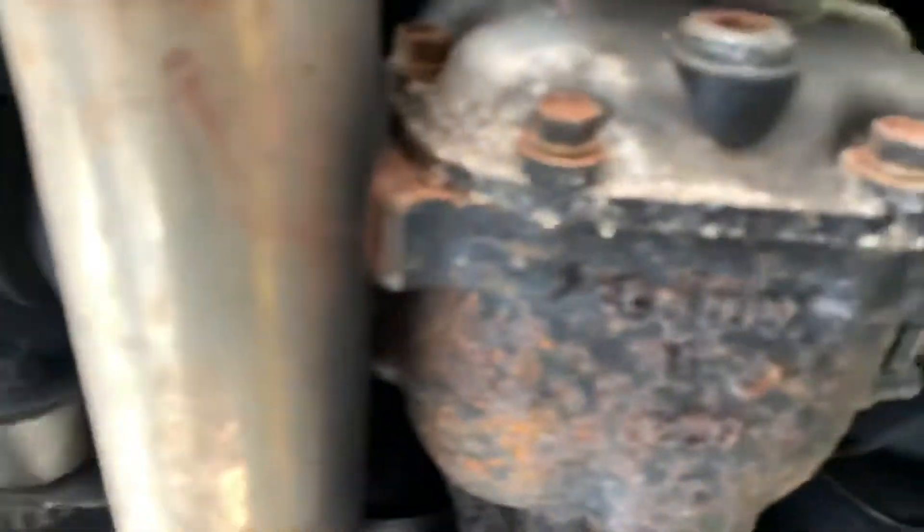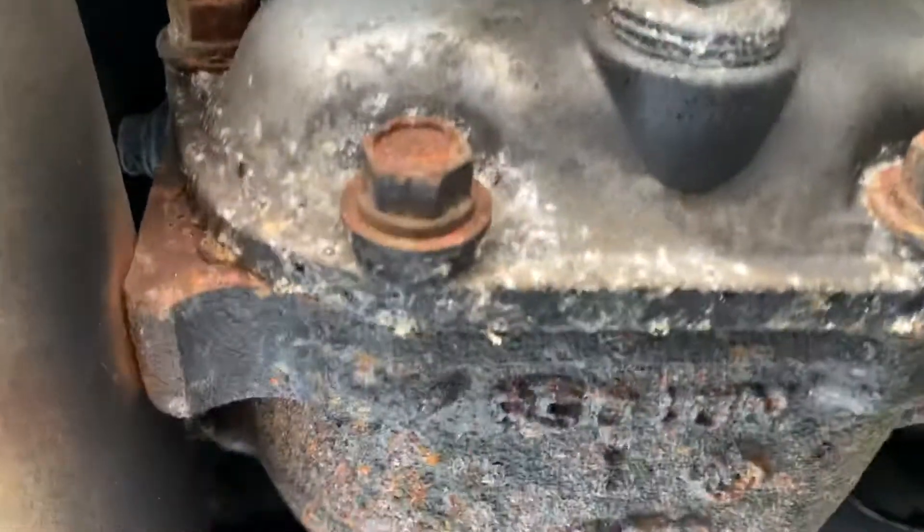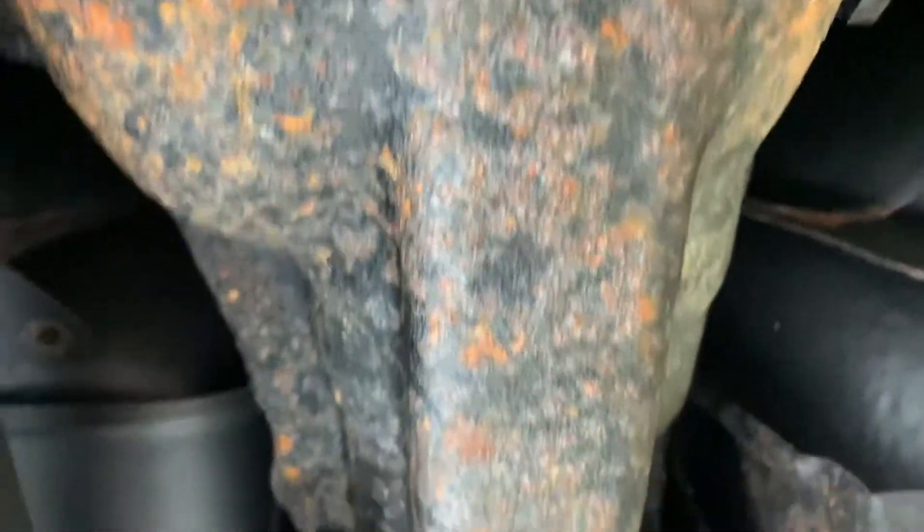It looks real solid. Don't see any issues with this differential at all. Just surface rust on it. No torn boots or anything, no major rust spots or anything.